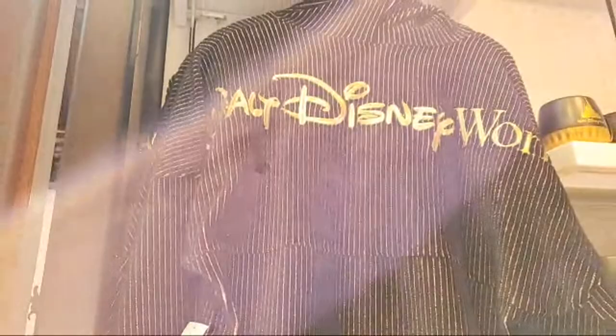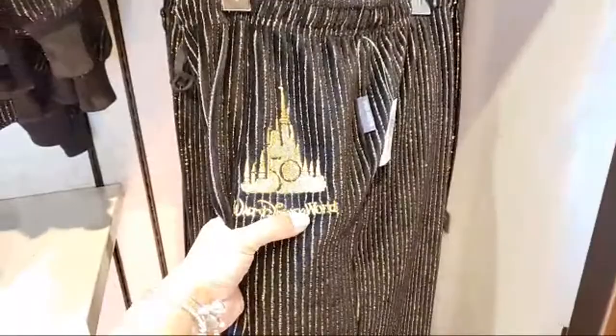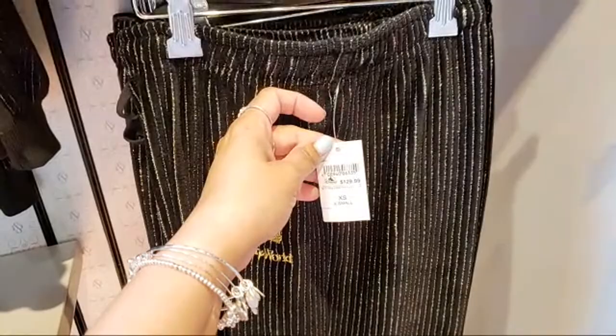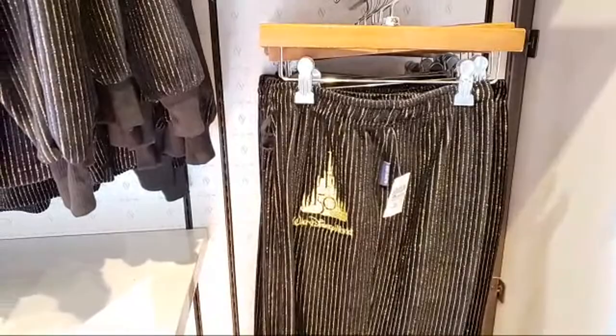It is metallic gold threading; the lines here are also metallic. And the matching pants with the castle embroidered — it says Walt Disney World — these are $129.99. They are Spirit Jersey brand, which is why they're expensive.